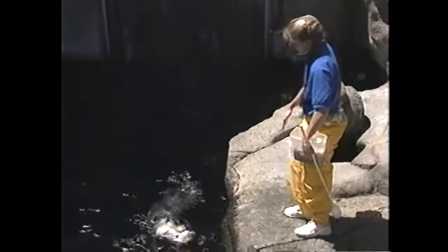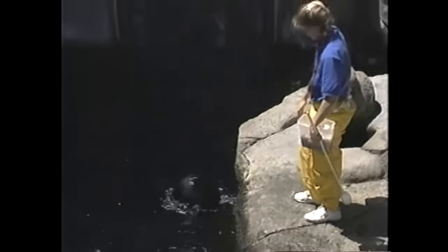People usually think that otters are very cute and cuddly, that they're just animals you can pick up and hold on your lap. They're really not. They're wild otters. They're very capable of biting somebody if they were scared or forced into a corner, and we treat them as such.